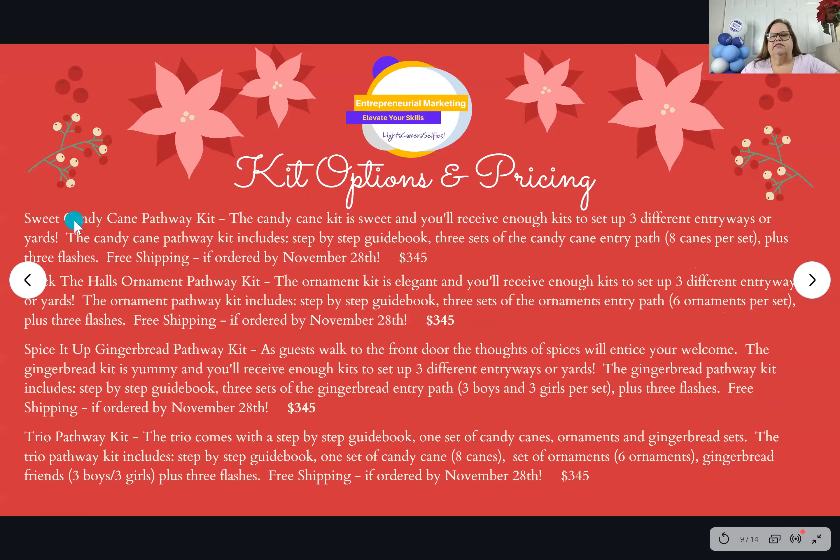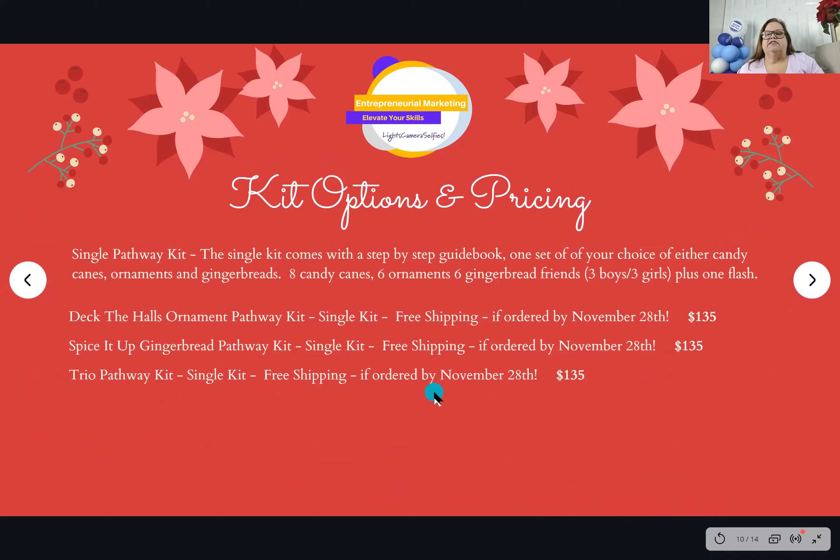We've broken down the kits into groups of three so you can sell more than one and use them multiple times. Each kit is a group of three setups for three different houses. The candy cane kit is three setups for $345 — and if you order before November 28th, you get free shipping. Same for the ornaments and the gingerbread. Then we created the trio pathway kit: one candy cane, one gingerbread, and one ornaments, so your customers can pick their favorite. It's $345 with free shipping before November 28th.